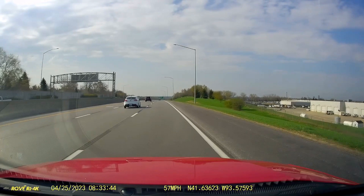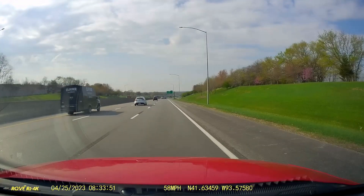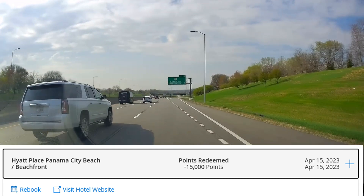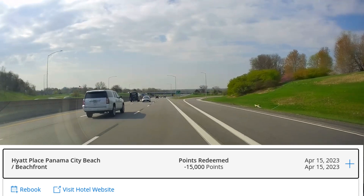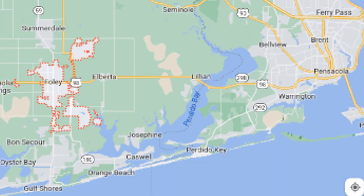To pay for the Hyatt Place, it was a Category 3, standard rate - not off-peak, not peak, just standard. 5,000 times 3 equals 15,000 points per night. I transferred that from Chase Ultimate Rewards to have enough Hyatt points, so my first night was completely free. For nights two and three, I moved over to Foley, Alabama, which is just north of Gulf Shores, Alabama - about 10 or so miles off the beach, to save a little bit.